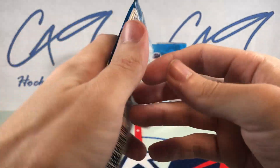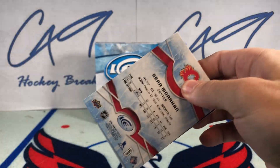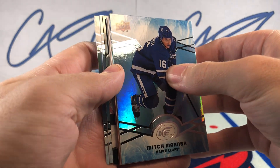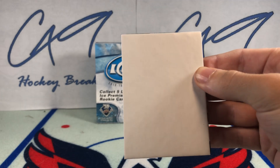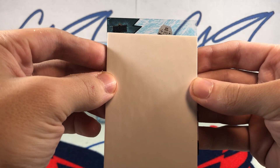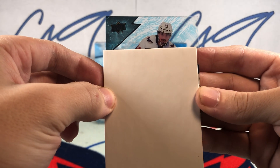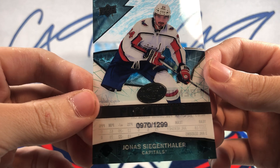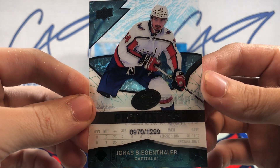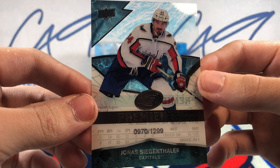We should have an Ice Premieres in here — let's hope for a good one to finish this off. We have an Emerald Connor McDavid, and our final Ice Premieres is Jonas Siegenthaler. That is not a great Ice Premieres — it's a 12.99, number 9.70 of 12.99. Jonas Siegenthaler.